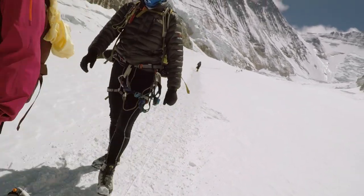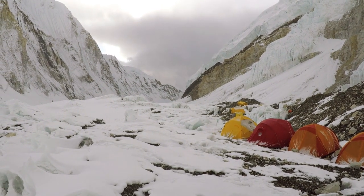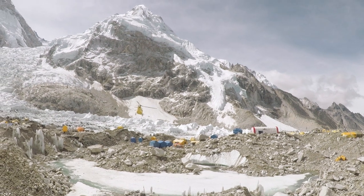On the mountain, we saw a number of helicopter evacuations from Camp 2 at around 6,500 metres. Whilst helicopters have occasionally flown higher, this is currently about the limit for regular flights and is a dangerous undertaking.